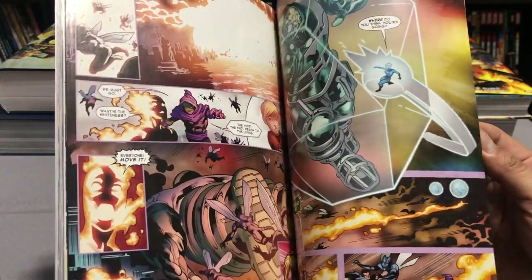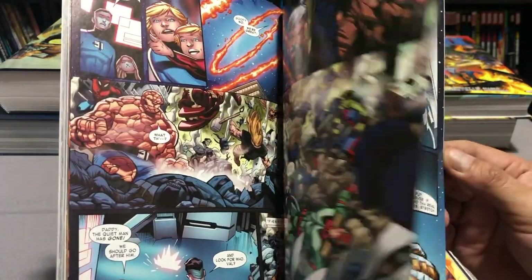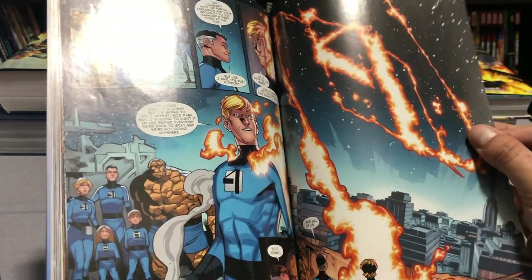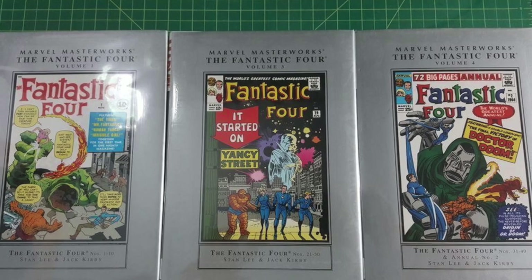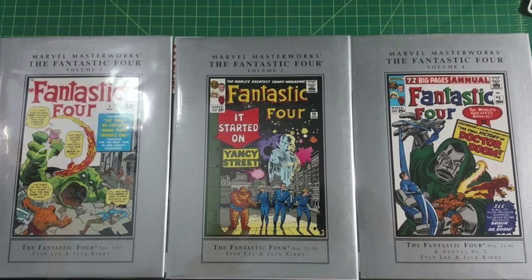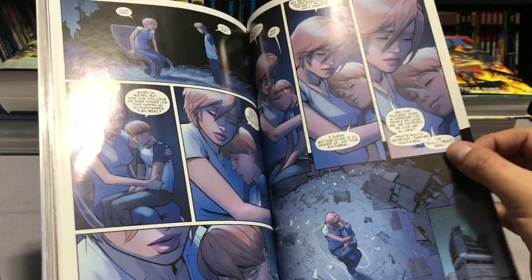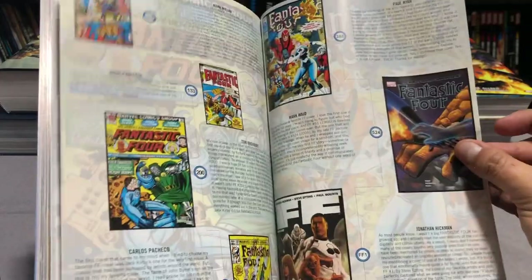The Marvel Masterworks, which I don't collect, have taken us all the way to issue 231 and annual 15. In the past we talked about how the Omnis are really based on how much Masterworks material has been collected, but I'm not sure that's true anymore — the way these things are mapped out, I don't think it works that way.